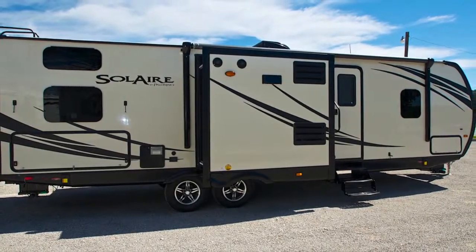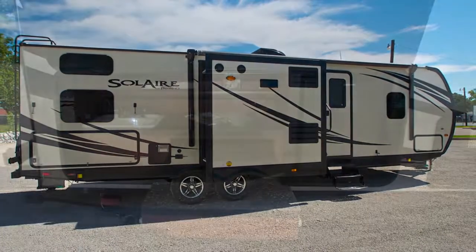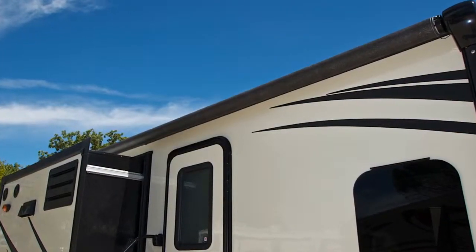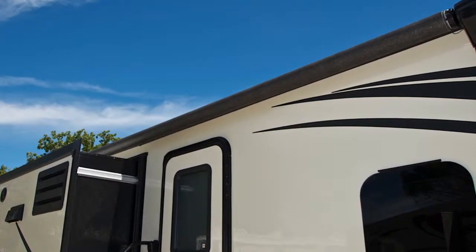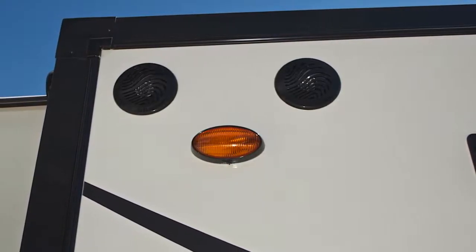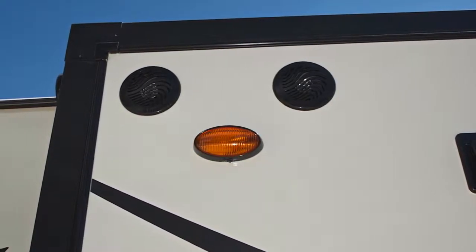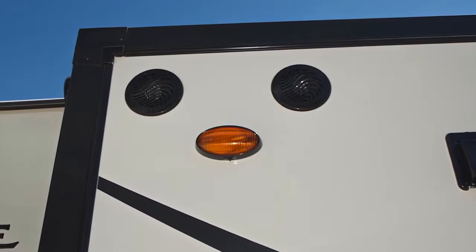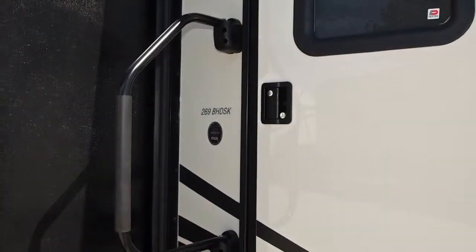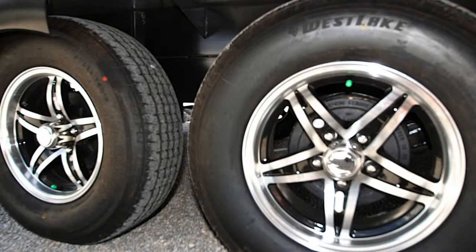Moving to the right side of the coach, you'll find the outside kitchen complete with sink and refrigerator. To protect you from the hot summer sun, the Solaire is outfitted with a power patio awning. Directly under the awning are outside weatherproof stereo speakers. Other features include a triple entry step along with a foldable grab handle. This Solaire rides on twin axles with 15-inch tires mounted on aluminum RV wheels.